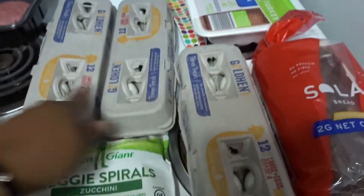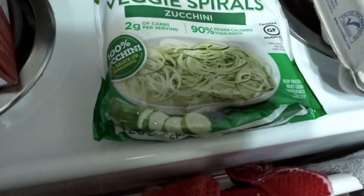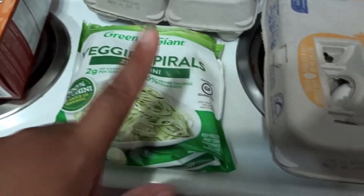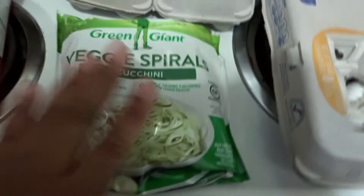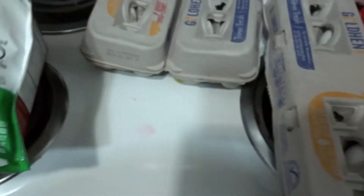We got three things of eggs. I've been trying these veggie spiral zucchini noodles — two net carbs per serving — which could be a great substitute for alfredo or spaghetti. They also had other veggie varieties at Publix, but I just got the zucchini noodles to try first before buying a bunch.